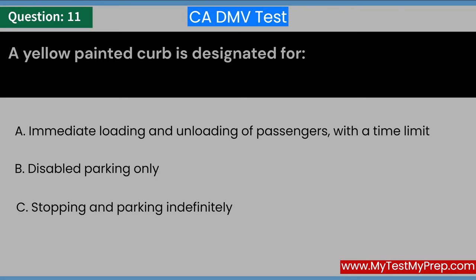A yellow painted curb is designated for: A. Immediate loading and unloading of passengers, with a time limit. B. Disabled parking only. C. Stopping and parking indefinitely. Answer: A. Immediate loading and unloading of passengers, with a time limit.